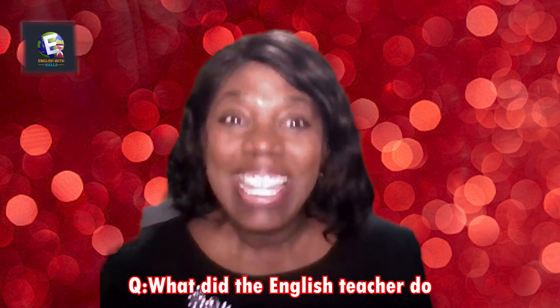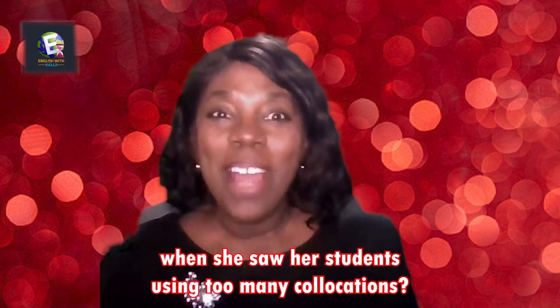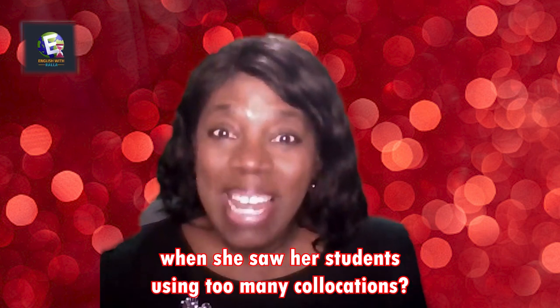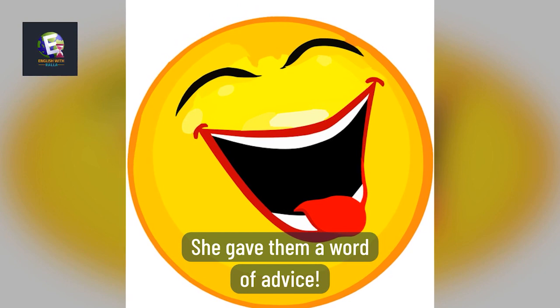Okay, final joke: What did the English teacher do when her students were using too many collocations? She gave them a word of advice!